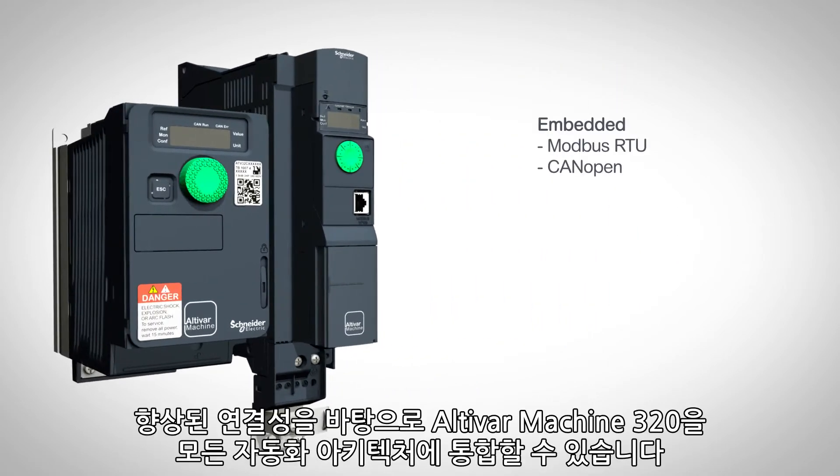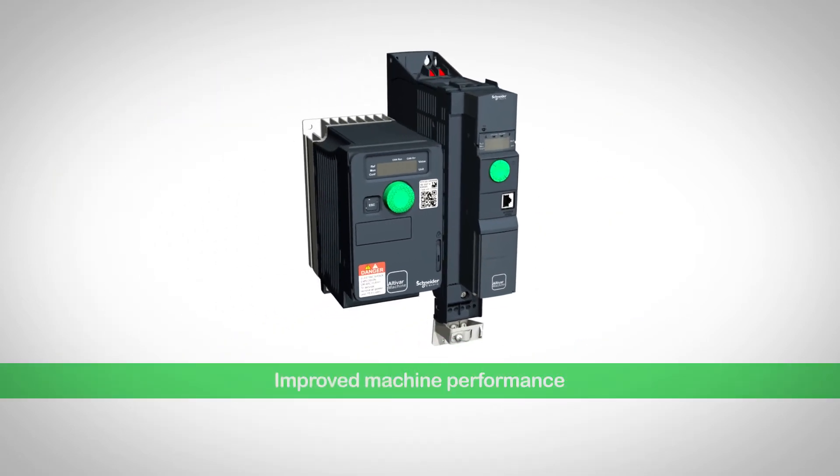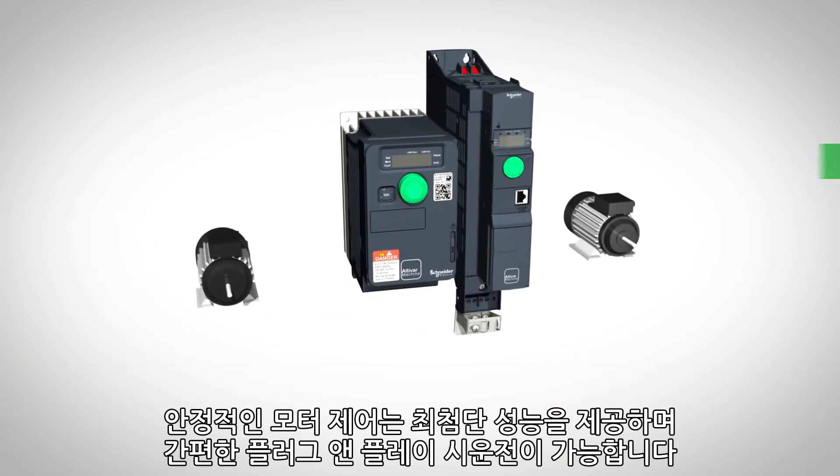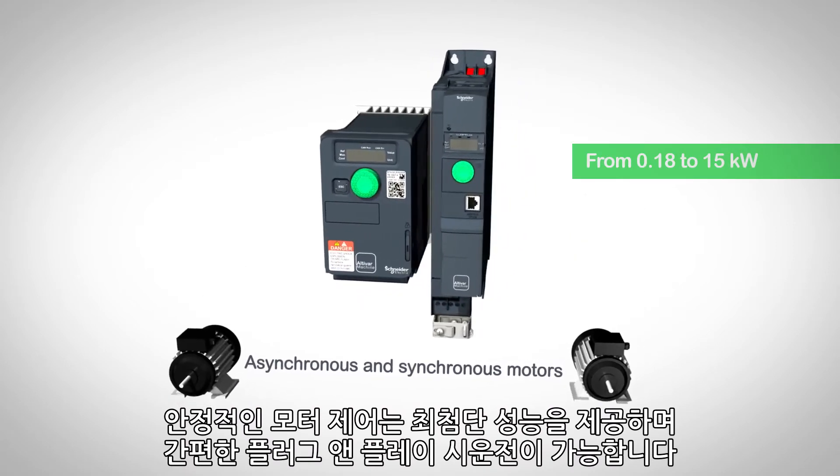With its advanced connectivity, Altivar Machine 320 integrates into any automation architectures. The reliable motor control delivers leading-edge performance with simple plug-and-play commissioning.